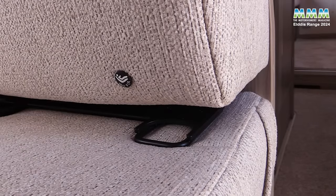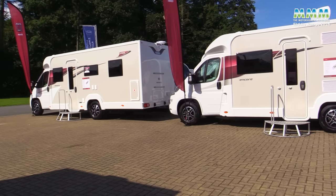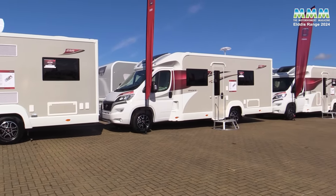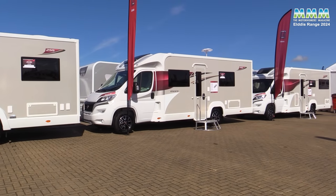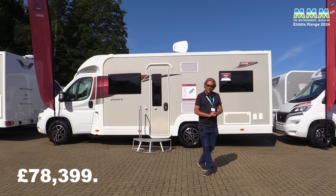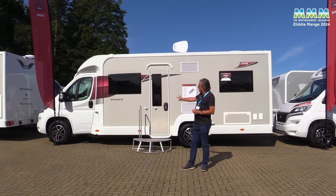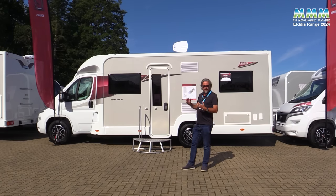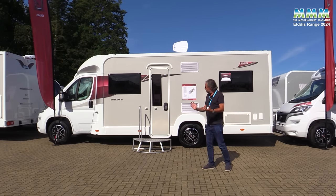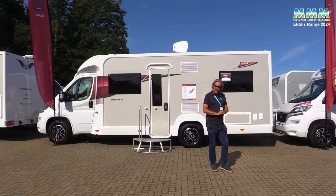At the top of the Eldis range you have the Encores — four coach built models, all on Fiat Ducato with a 140 bhp engine as standard, with 140 automatic or 180 automatic as options. They're all priced from £78,399. They all now have a Rembrandt silver external colour scheme, the LamyLux SunSation GRP bodywork. Let's take a look at the 295, which is the newest model in the range.